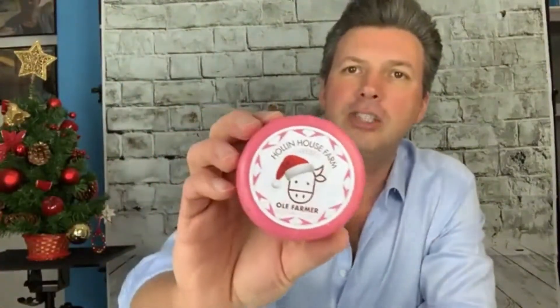Let's have a look at this from the farm — Hollinghouse cheese. Look how beautiful that is. And that's a Christmas one.